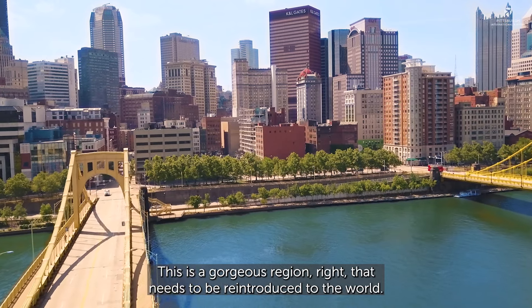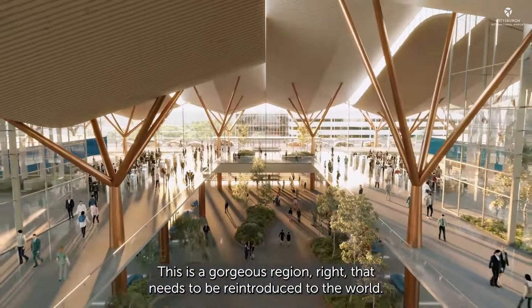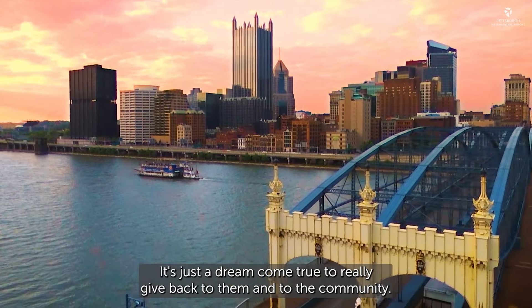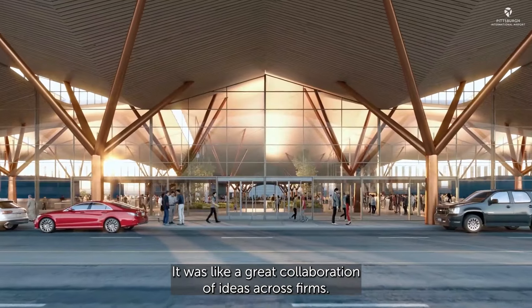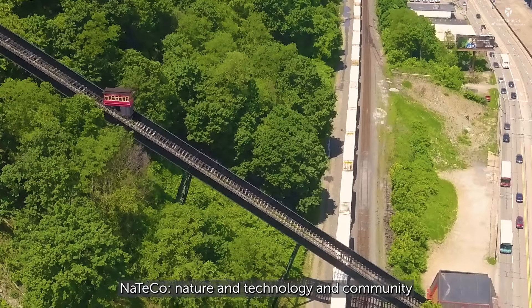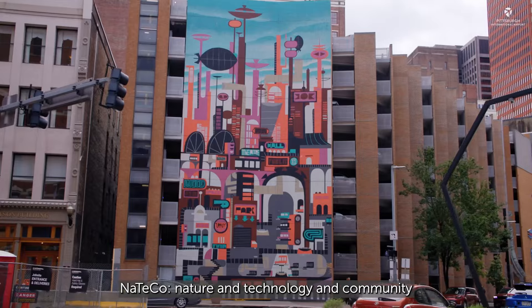This is a gorgeous region that needs to be reintroduced to the world. It's just a dream come true to really give back to them and to the community. It was like a great collaboration of ideas across firms. There's a lot that reflects the community — Nateco: nature and technology and community.